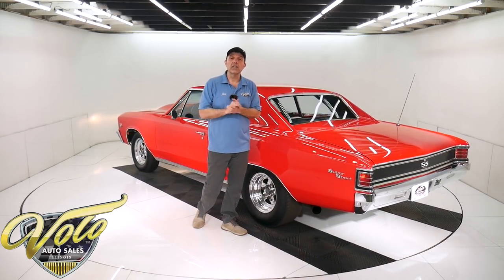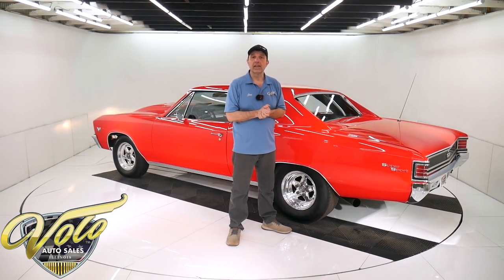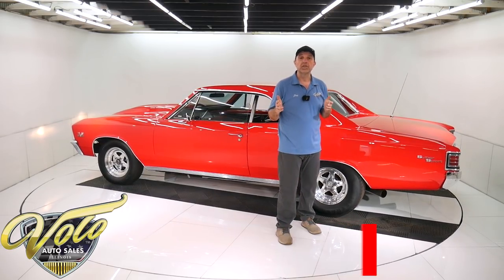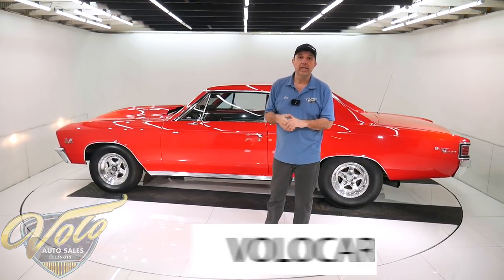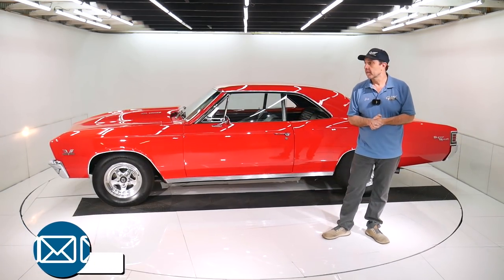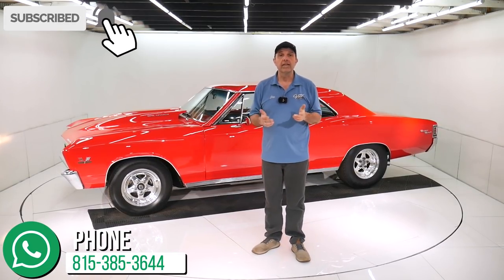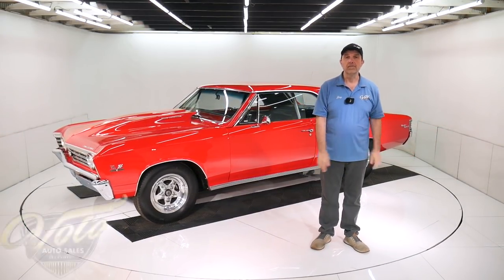Go to VoloCars.com — that's my impression of this car. Plenty of ways on there to contact the salesman. They'll answer any questions or concerns you might have. They will also make the shipping, paperwork, and financing real easy for you. Go to VoloCars.com to get started. If you just enjoy watching the video, subscribe to our YouTube channel, click on the bell icon and you'll be the first to see the next one posted. Thanks for watching.